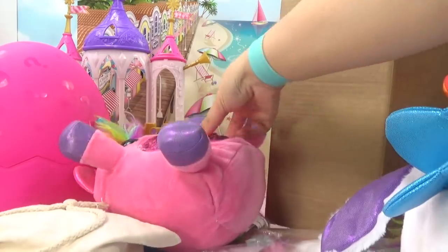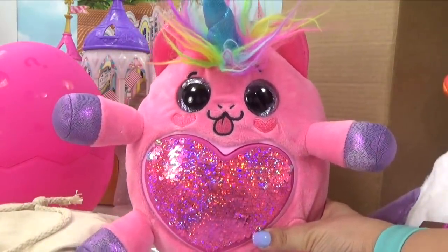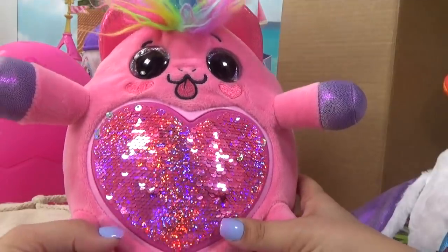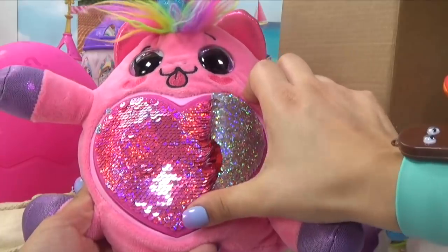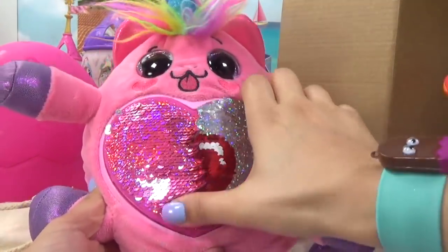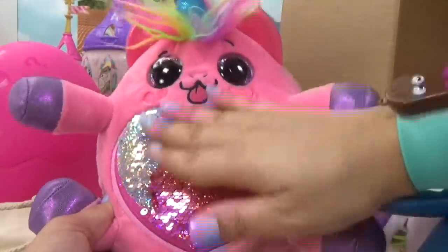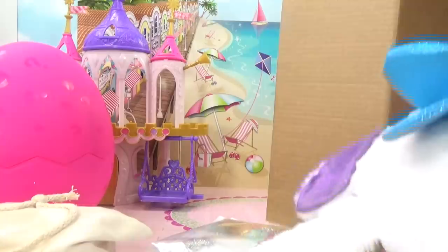Next up we've got a ginormous rainbow corn, and I think this one might be a kitty cat rainbow corn. It's got a little unicorn horn, and guess what — the sequins change. So let's swipe up and see what she's gonna uncover for us. It looks like it might be a heart. Nope, it's a red apple. That is super pretty, I love these sequins. And there goes her rainbow unicorn tail and her cute little wings.